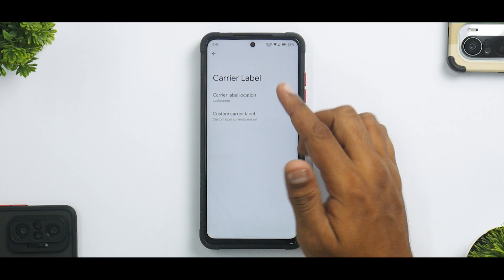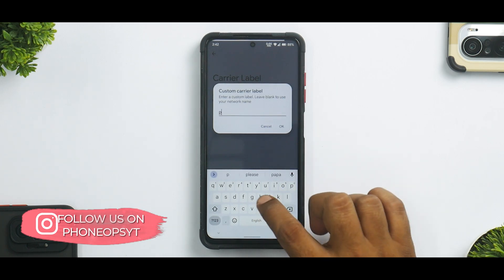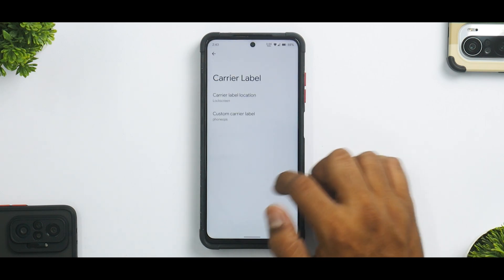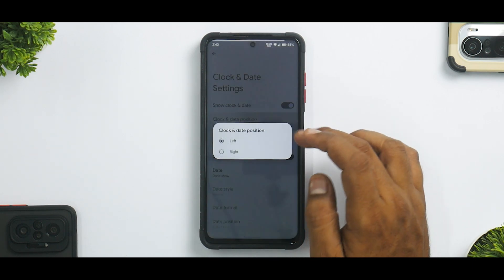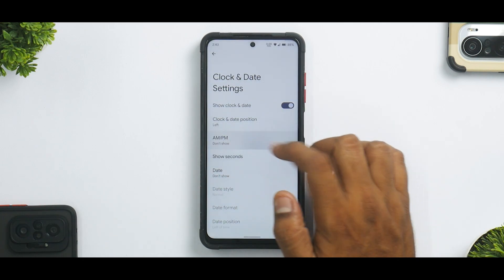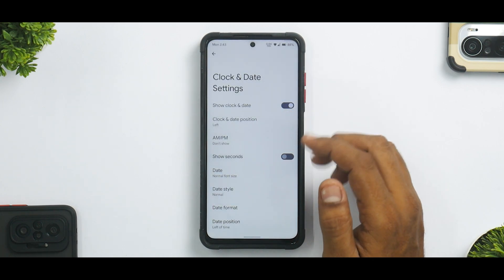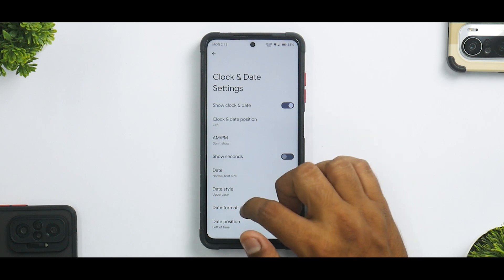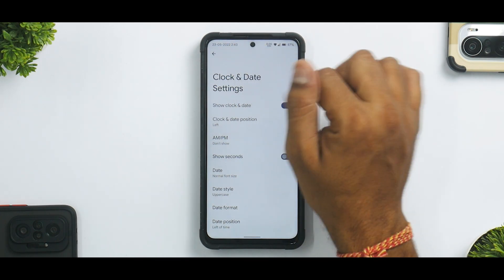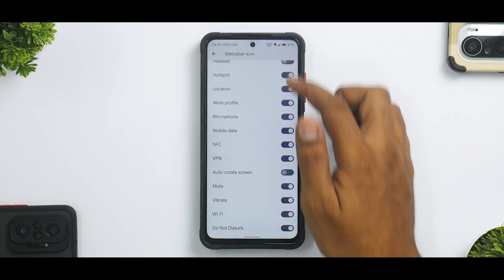Under Carrier Label you can show the carrier label on the lock screen with a custom name — for example, 'Phone Ops' — and as you can see it is working. There are also many options for clock and date settings: position left or right, AM/PM toggle, 24-hour clock, and date format selection, though adding a date can make the status bar a little more cluttered.